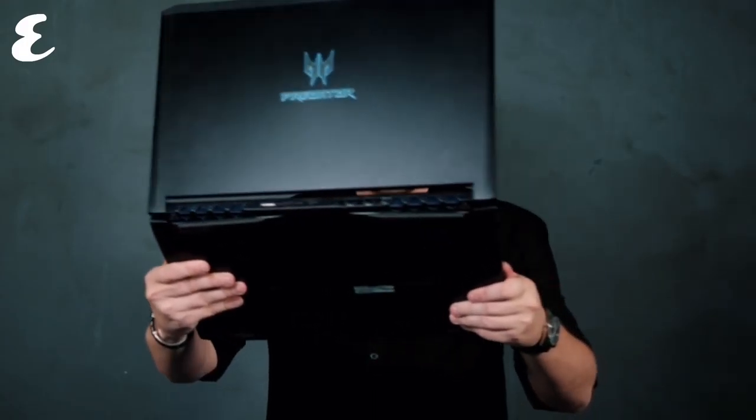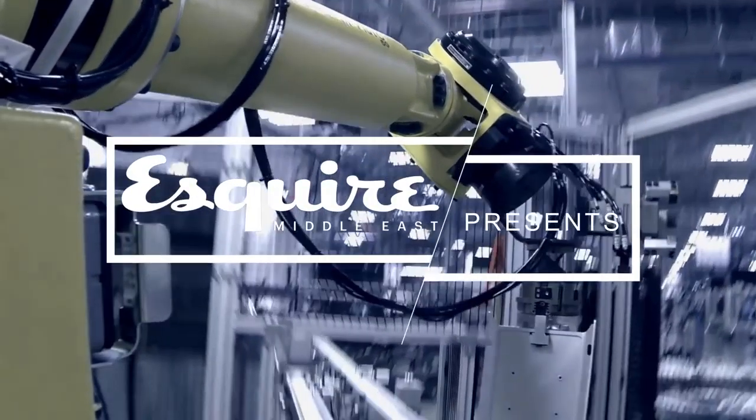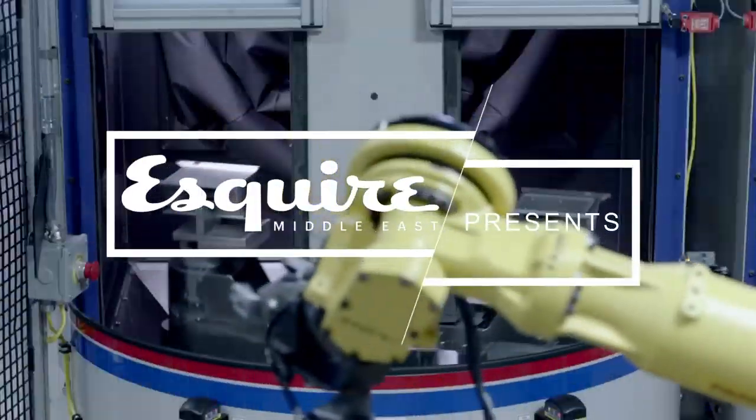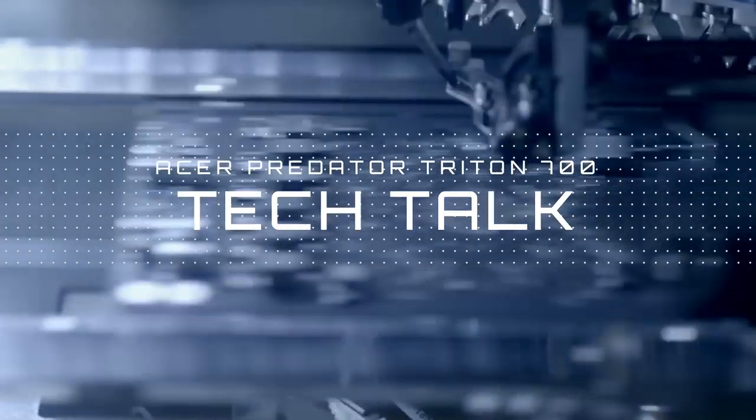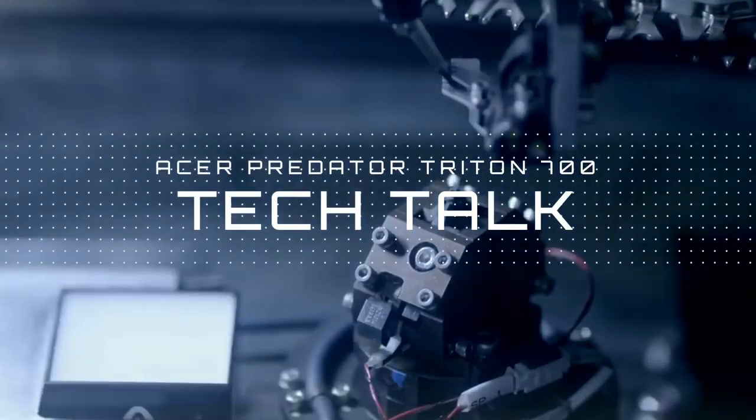You call that a laptop? This is a laptop. Look how big it is. If this gadget was a car, it would be one of those concept cars that is released at a motor show and then filed away, never to be seen again. And here is why.